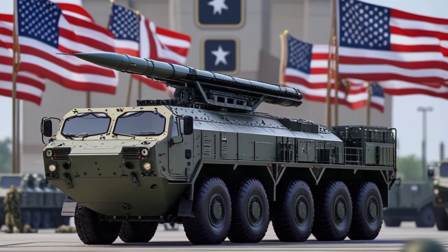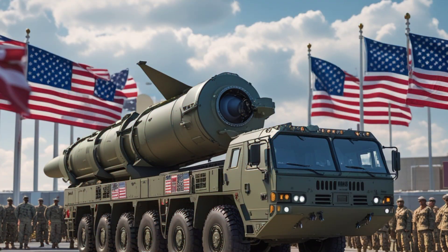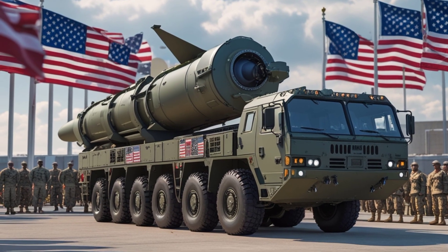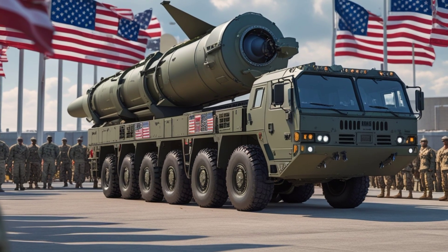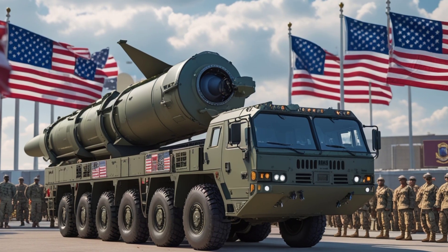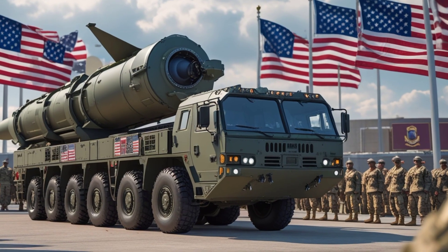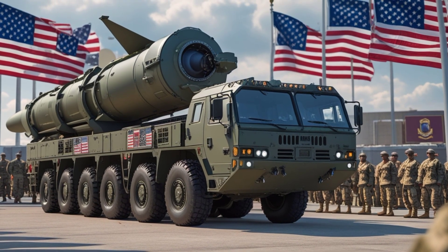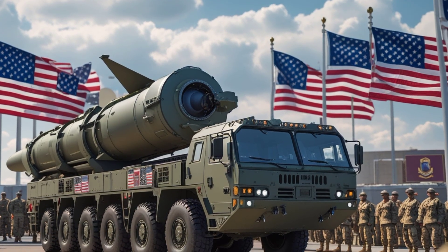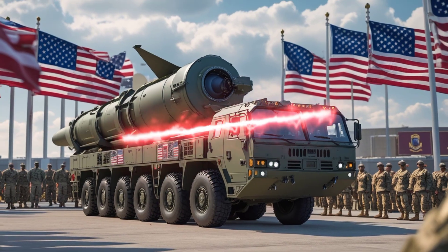The United States Navy relies on the SM-6 to protect its fleets and maintain dominance in the seas and skies. The SM-6 is unique because it is a multi-mission missile. Unlike many other missiles built for a very specific role, the SM-6 can perform different tasks — intercepting enemy aircraft, cruise missiles, and even ballistic missiles in their terminal phase. On top of that, it can strike surface targets such as enemy ships.